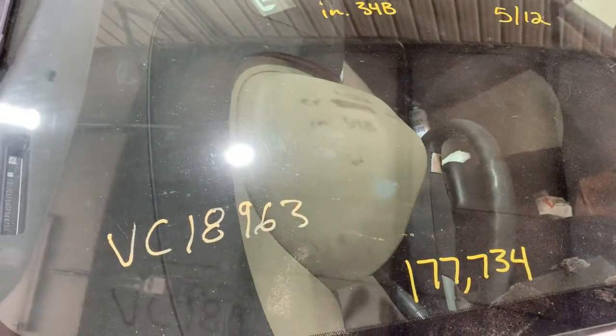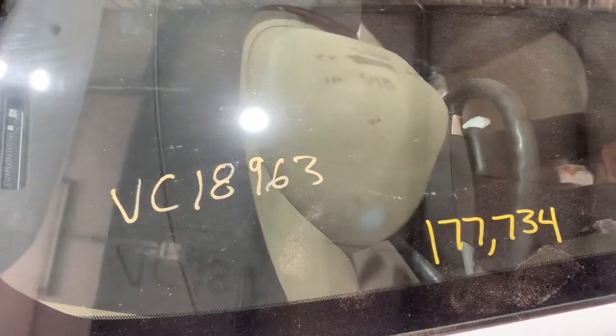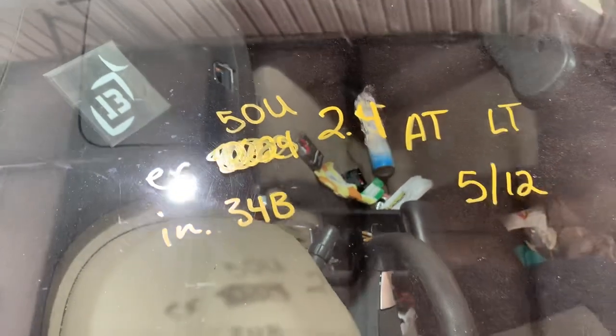2012 Chevy Malibu, stock number VC18963, $177,000, 2.4 automatic LT.